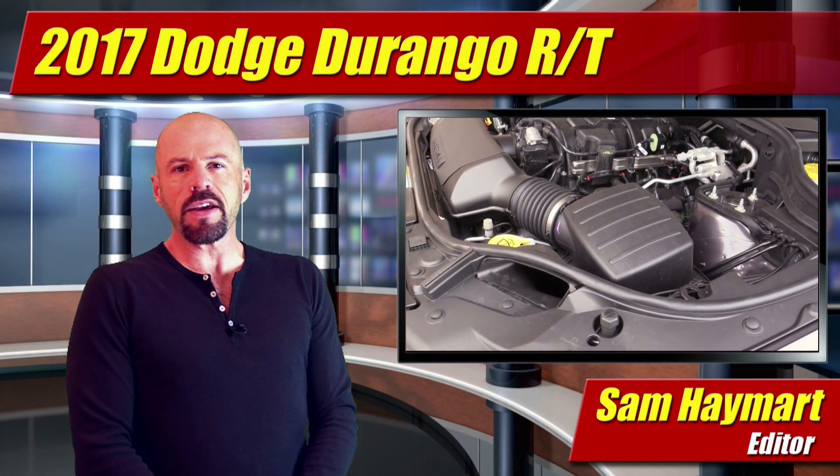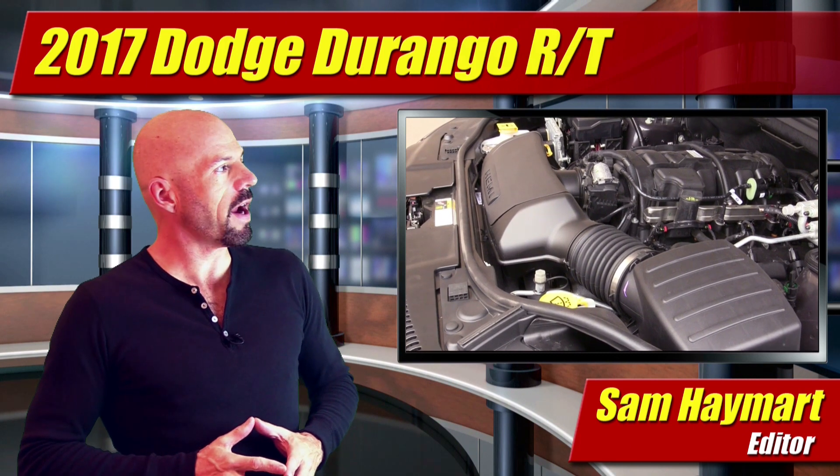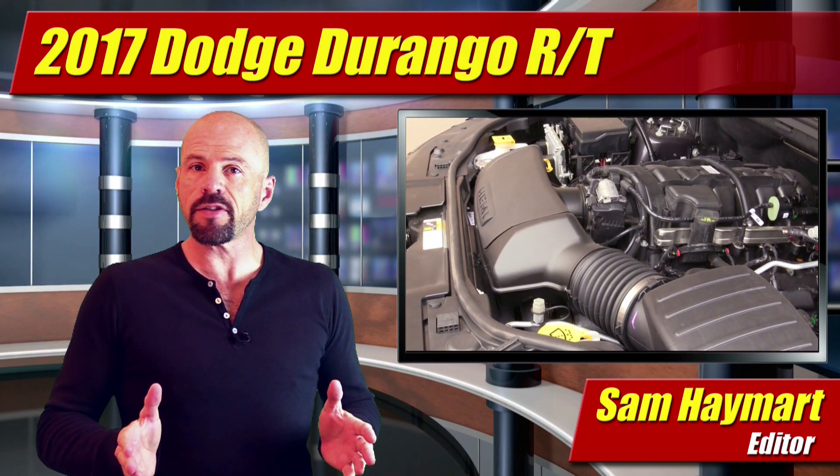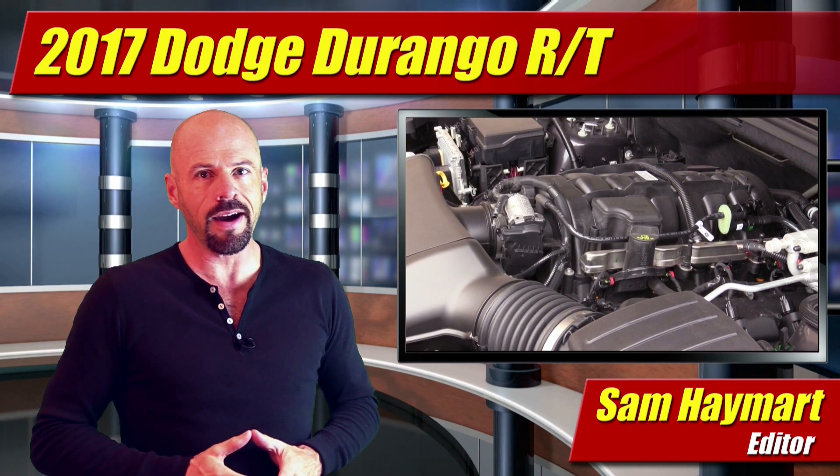Hey my good friends, Sam Hamart for Test Driven TV. Today on Under the Hood, we've got the 2017 Dodge Durango RT — that's the 5.7 liter Hemi V8. A full underhood tour coming right up.